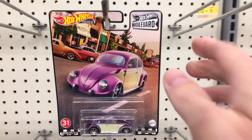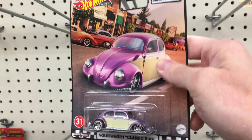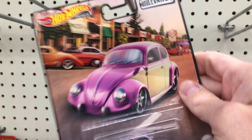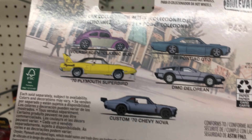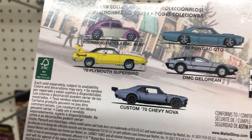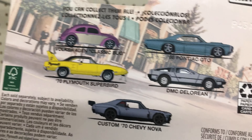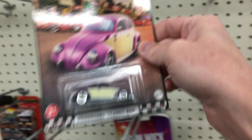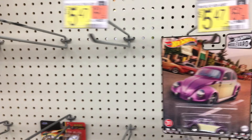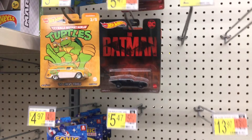I heard about this from my man Sturge over at Spark Toys and Collectibles. He said he found — I was actually there today and he had almost all of these: the Superbird, the Nova, the DeLorean, he had them all. I was like 'dude where'd you get them?' He said Walmart. So I'm gonna have to do some digging, maybe up top here, see if somebody stashed them. But these Boulevards are hitting your Walmarts again — go check them out.